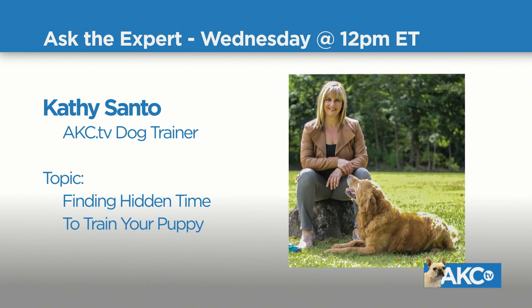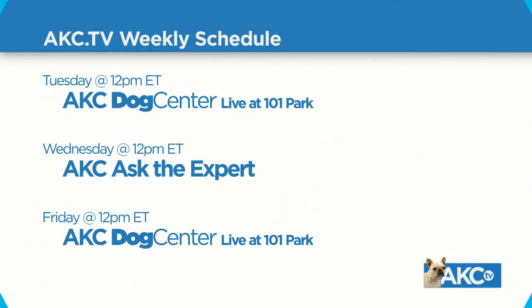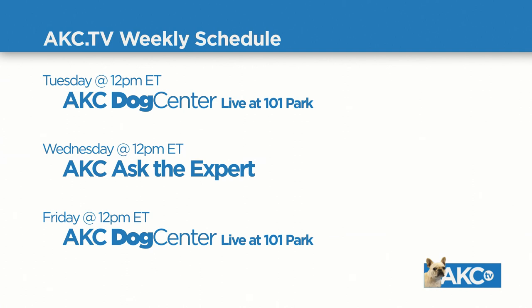Thank you so much, Dr. Klein, and thank you to Brenda and Lila for coming out today. That's all for today — I'm Marissa Sauerbach. Next week on Ask the Expert on AKC TV, we'll have dog trainer and Family Dog Magazine contributor Kathy Santo for puppy training. Kathy and her students have won over 500 obedience, agility, and canine good citizenship titles. Tune in every Tuesday and Friday at noon to AKC Dog Center. Download AKC TV on Apple TV, Roku, and Amazon Fire, and follow us on Facebook, Instagram, and Twitter.